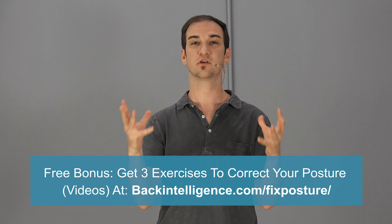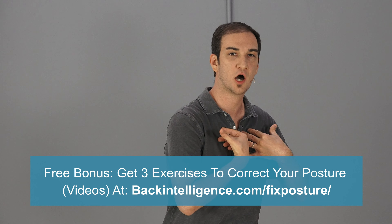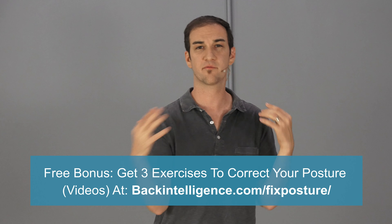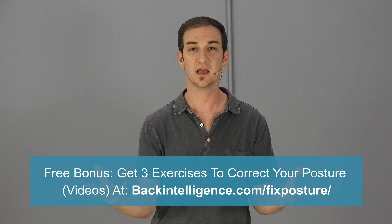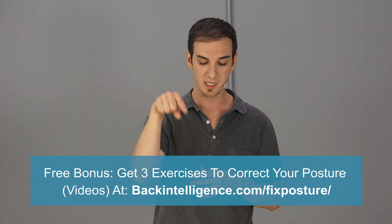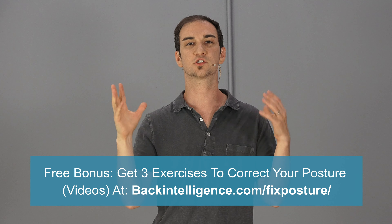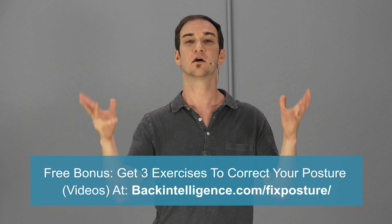We hope you enjoyed this video. If you did, please give us a like and subscribe to this YouTube channel for more videos like this. Also, if you'd like us to send you three exercises to correct your forward head and rounded shoulder posture — the slouch posture that a lot of people suffer from today — we'd love to send those to you. There's a link on the video or in the description below; just go to that page, enter your email, and we'll send you these videos right away.